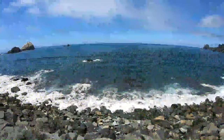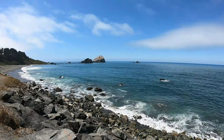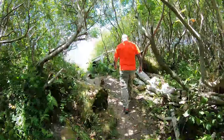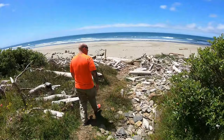We're on our way to Enderts Beach but we just pulled over on the side of the road because look at this view. We're walking out the little short trail to Enderts Beach right now. Check out that view.